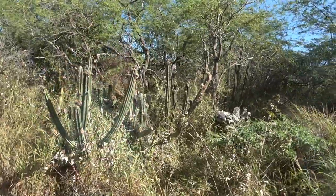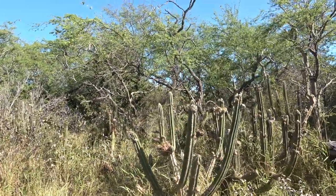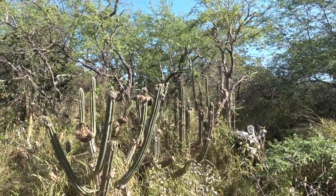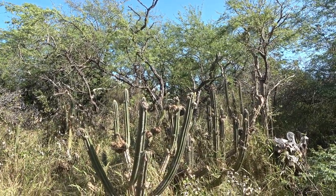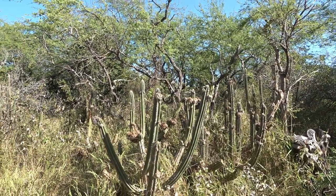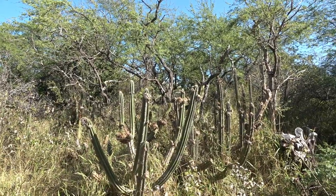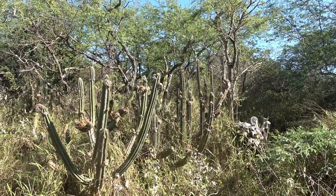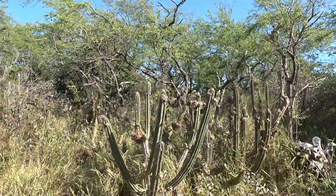An insect brought from New Zealand is harming all the cactuses — it's like a cancer. I noticed that on other cactus too, and I hadn't noticed it in the past. It's all over the island — all the cacti are having this problem. The scientific community is working on it, but you know, scientists take their time.